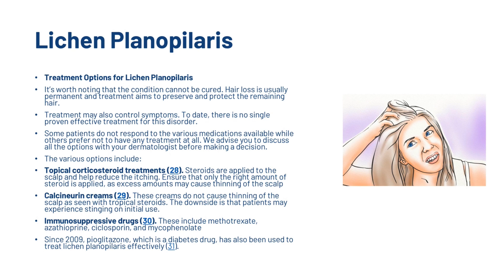To date there is no single proven effective treatment for lichen planopilaris. Some patients do not respond to the various medications available, while others prefer not to have any treatment at all. The various options include topical corticosteroid treatments, calcineurin creams, and immunosuppressive drugs. So we've covered dandruff, scalp psoriasis, and lichen planopilaris. Now we're going to look at tinea capitis.